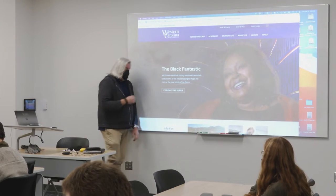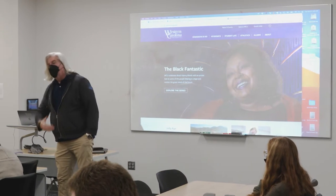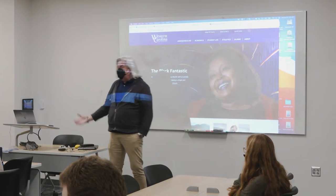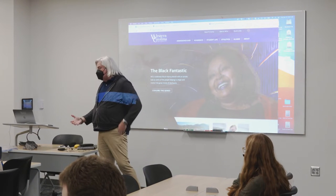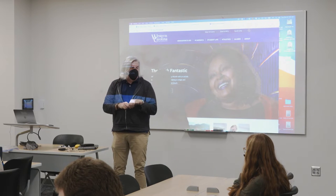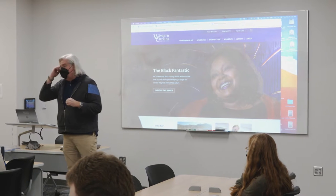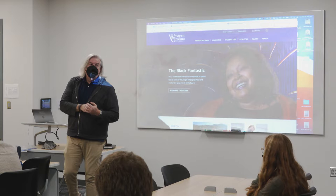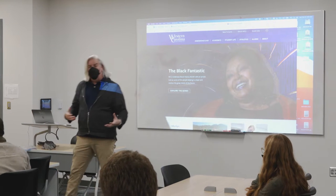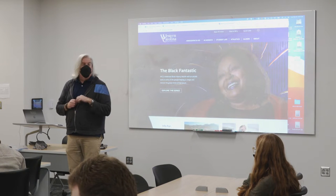Our internships happen for everyone at 90 credit hours. Everybody is required to do an internship. There are three credits you're required to do — they are 150 hours. You must be registered for COM 483 when you do your internship. So if you get a great job this summer and you come to me in the fall saying you did this job over the summer, can I get my internship credit for it? The answer is no.